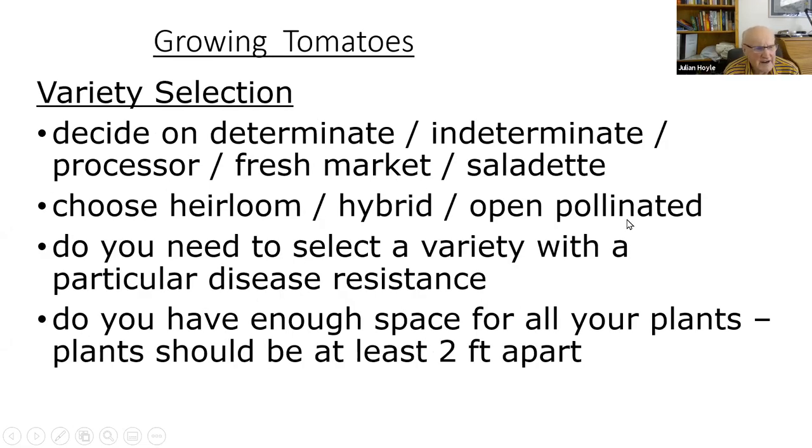Now that you know about determinate, indeterminate, processor, and fresh market types, decide what you want to grow — heirloom, hybrid, or open pollinated. Do you need a variety with particular disease resistance? And more importantly, do you have enough space? Plants should be at least two feet apart. If you buy a six-pack of seedlings and only have room for three, plant three and give the others to a friend. Plants can be placed closer, but you'll end up with smaller fruits.